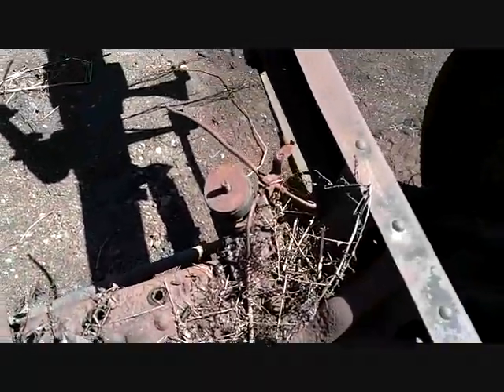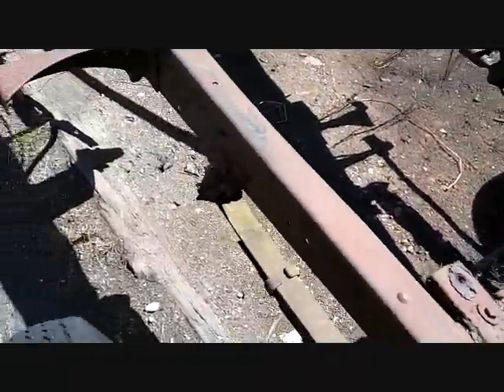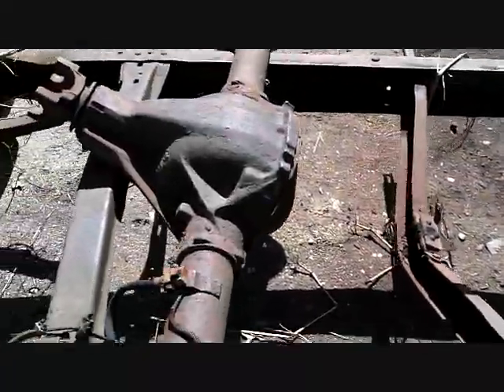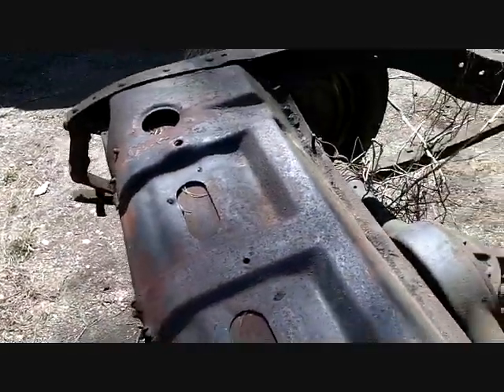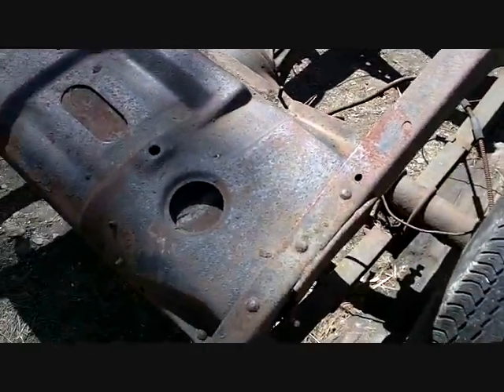Somebody Mickey Mouse motor mounts to put a bigger engine in. Original steering wheel. Running board hoops, a bracket. It's pretty much the same — that's a little different. Mine didn't have those big ugly humps in it that I remember. Big shackles.